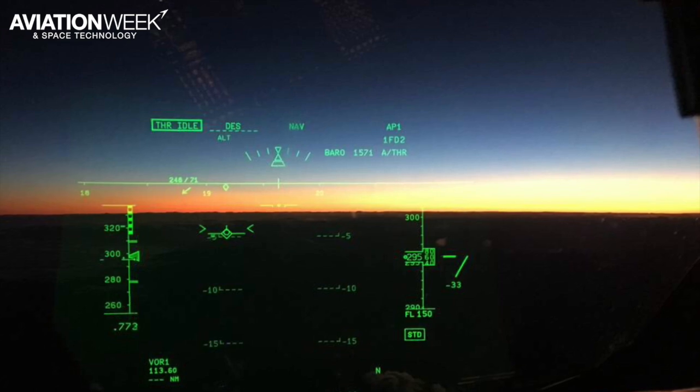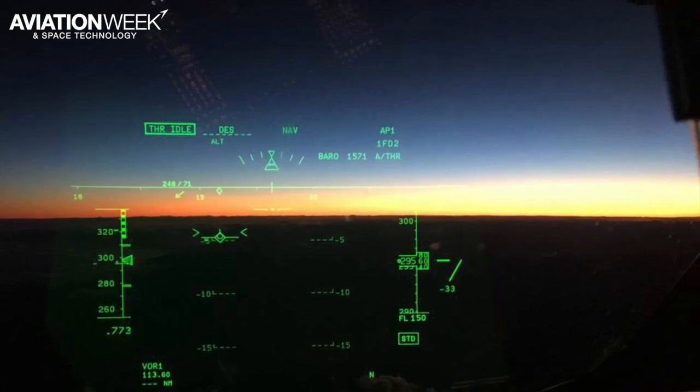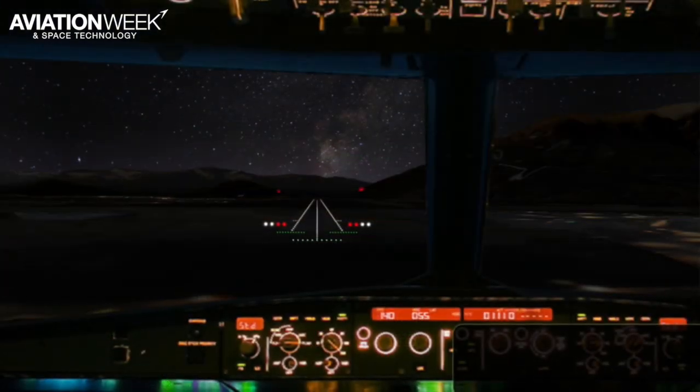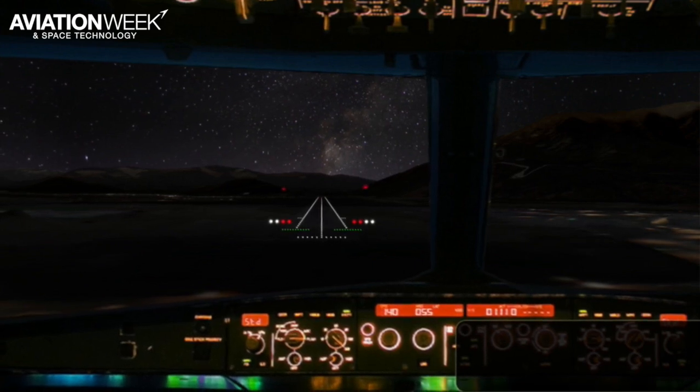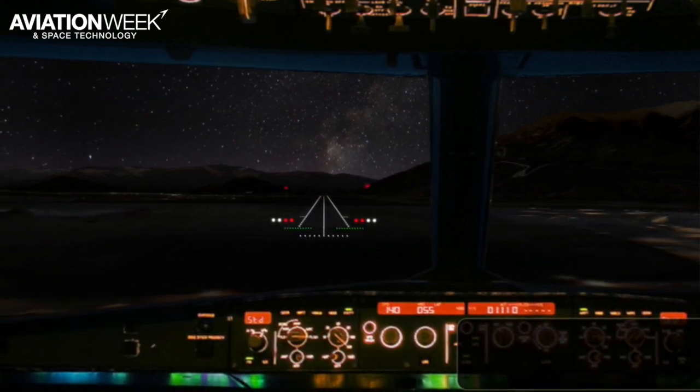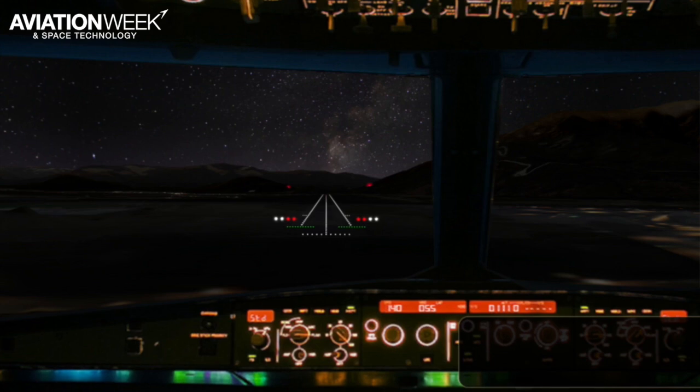A flight path indicator shows the aircraft's trajectory. To aid night operations, new lighting systems were installed at Queenstown airport, giving pilots more visual references as they transition from instrument approach to a visual landing.